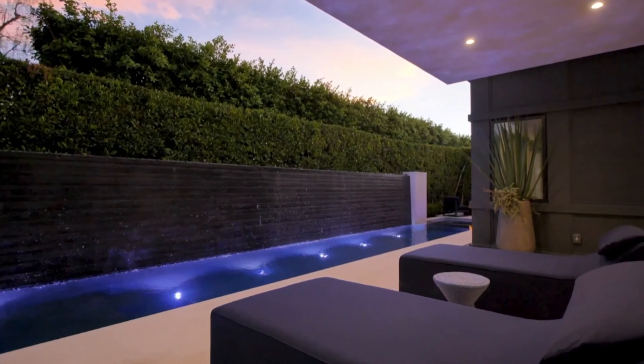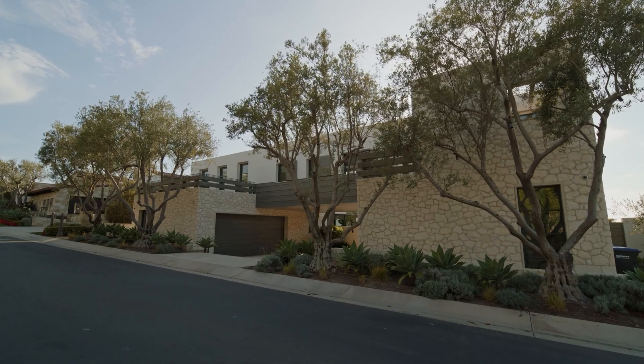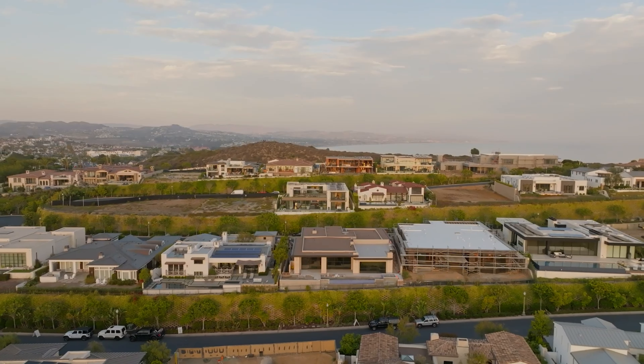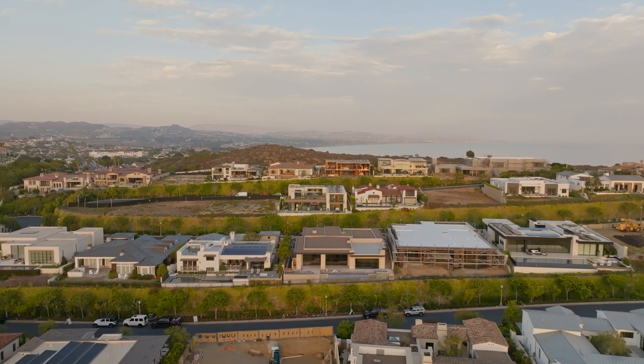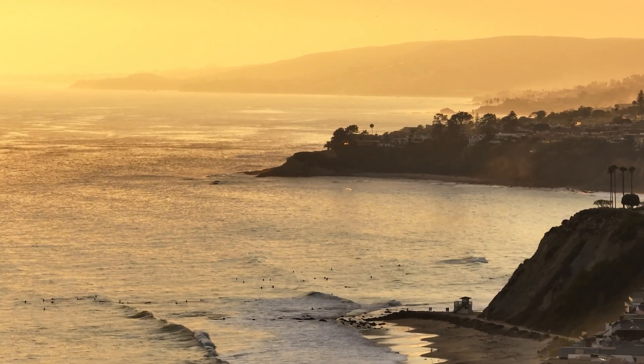In today's video we are going to Orange County, California, where we have two incredible homes to tour today. The first home is a lot more affordable than the last home, however, the first home is also a bit smaller with a lot less amenities. The first home still features gorgeous architecture and an amazing backyard.